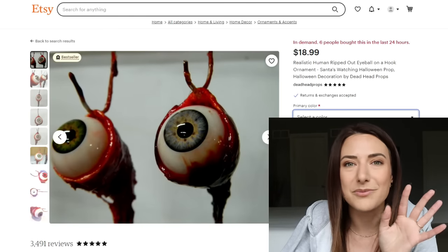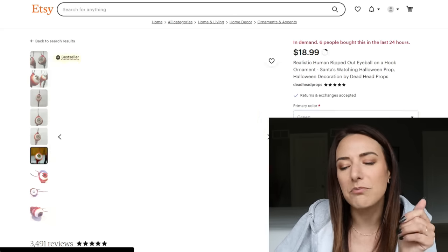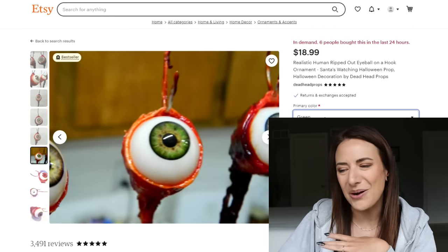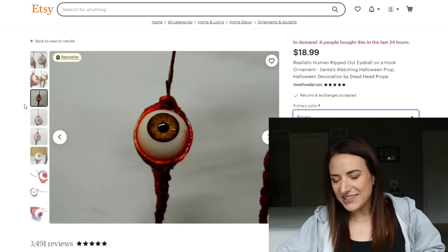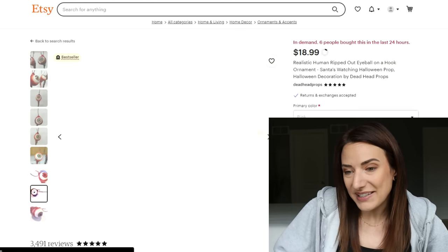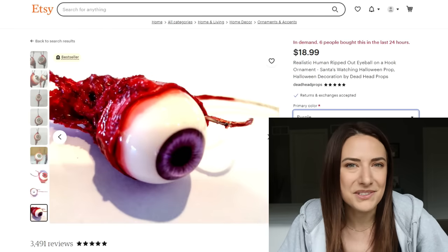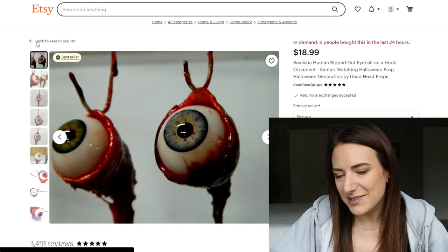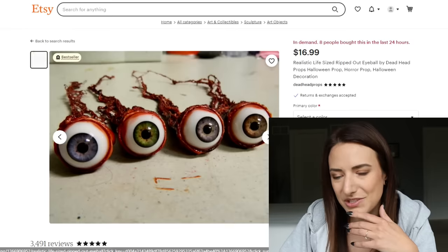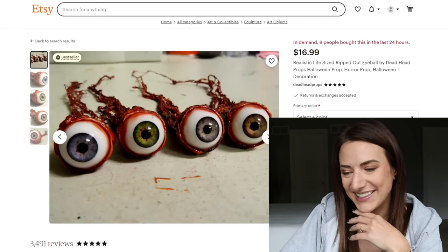I thought these were honestly one of the coolest things on this entire site — some realistic human ripped-out eyeballs on a bloody rusty fish hook. That's so badass. You can pick your eye color if you want. It's kind of slightly creepier that you can pick your eye color because I feel like some people might pick it based on someone that they dislike. The vanity colors are kind of cool — pink and purple feel a little more alien-esque. They are one inch by one inch and about five inches long.